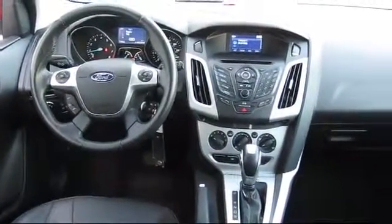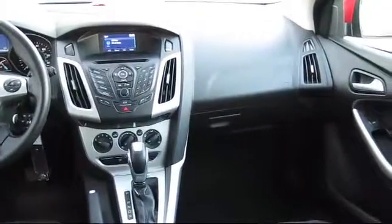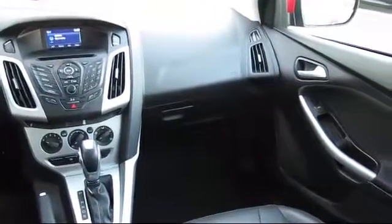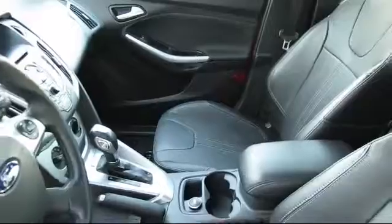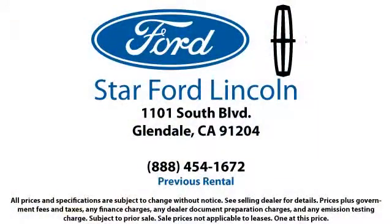You can't get a better deal anywhere, so come visit us today. We're located at 1101 South Brand Boulevard in Glendale. We'll see you next time. Thank you.